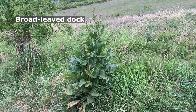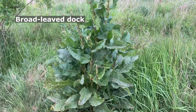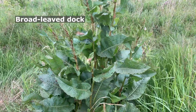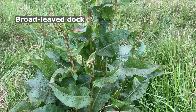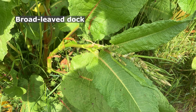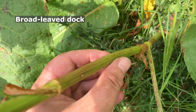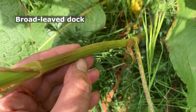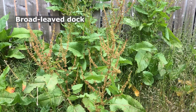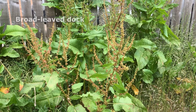Another Japanese knotweed lookalike is broad-leaved dock. However, broad-leaved dock has larger, broad, oval, wavy-edged leaves. The leaves and stalks emerge from a central rosette at the plant base. Broad-leaved dock has ridged stems, and towering central flowering stalks which can reach 1.5 metres, or 5 feet tall.